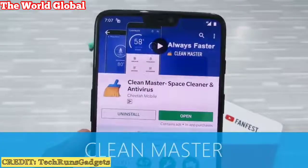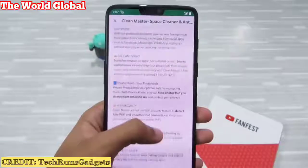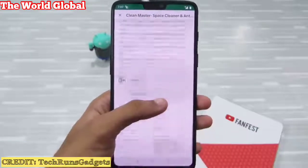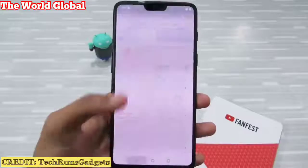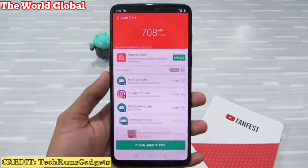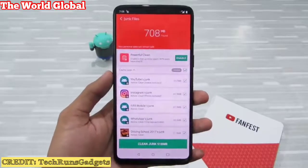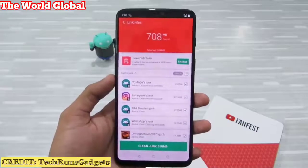Next up on the list is Clean Master. This is a very popular Android app — it promises to free up junk files from your device and speed up your RAM. But trust me, nowadays Android is very smart. You don't need a separate app to clean cache and other unwanted applications. Nowadays all these features are built into Android itself.